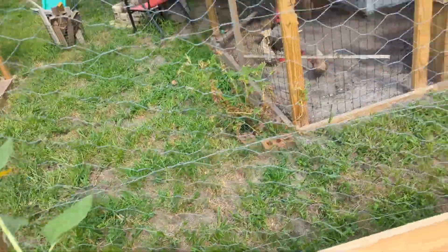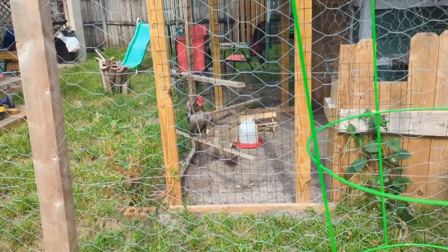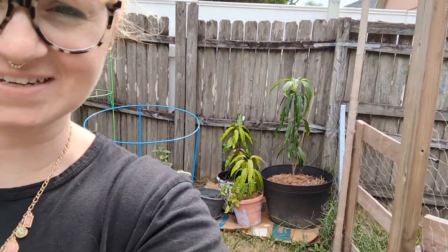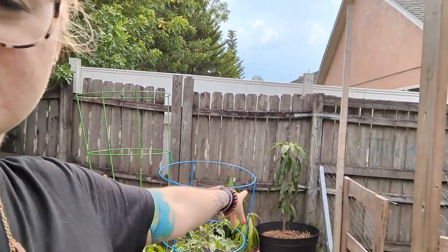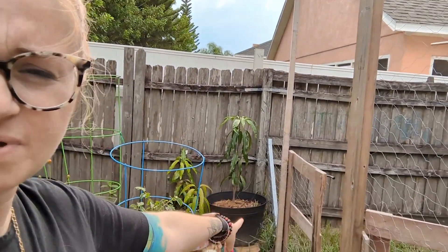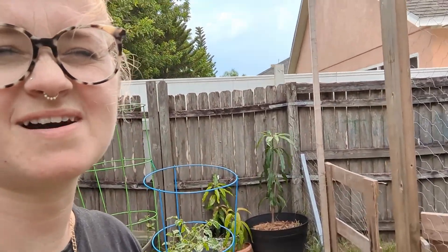Chickens are still here, they're chilling in the background. Oh, I always forget the mangoes. The mango trees are right here in the pots up against the fence — they look fantastic, they're growing like crazy. Those are going to be mango trees when they grow up — that big pot and then the little ones next to it.